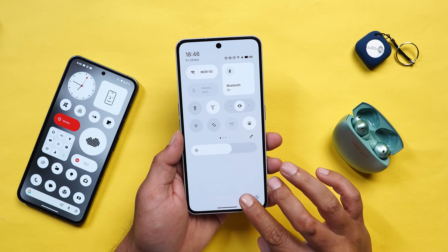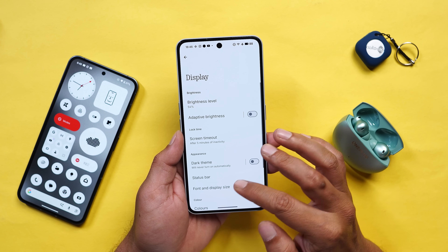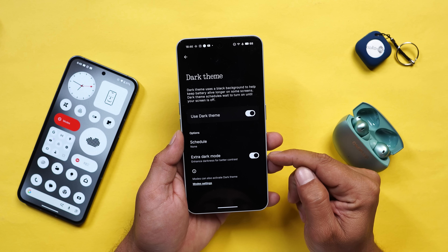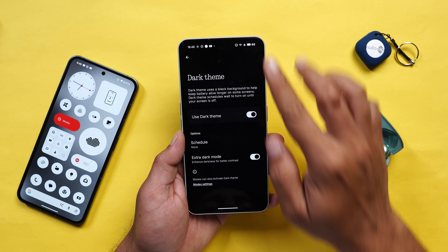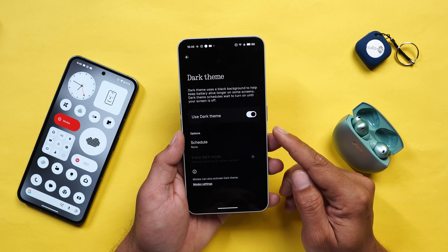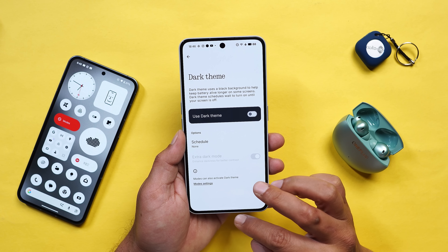They have also added an Extra Dark Mode with Nothing OS 4.0. Going to Display and enabling Dark Theme, inside the settings you can see an Extra Dark Mode option. If enabled you will see a pitch dark theme including in the control center. If disabled you see a slight grayish background. This is a good add-on which I personally always wanted on Nothing OS.